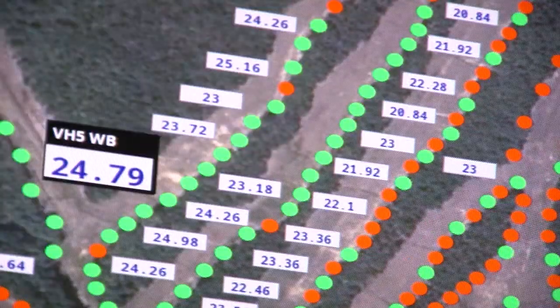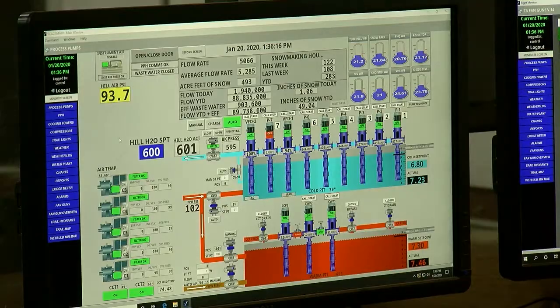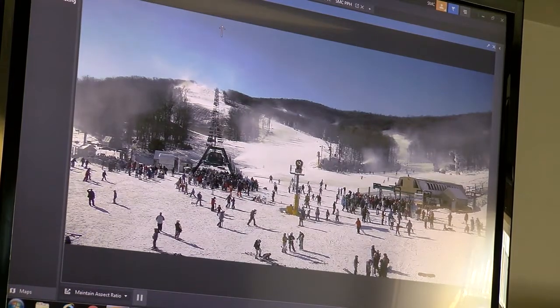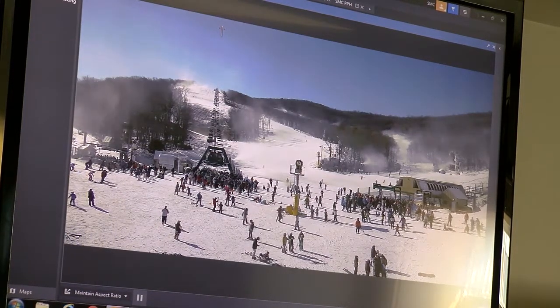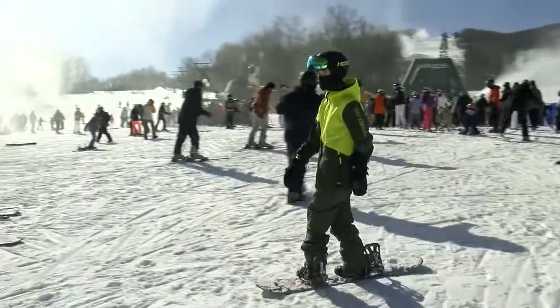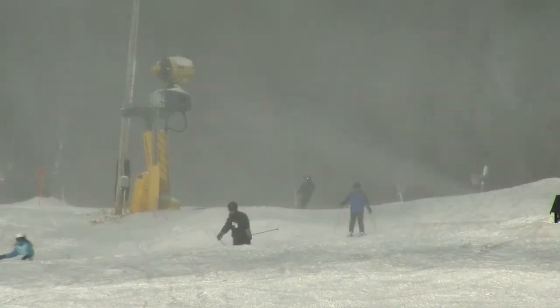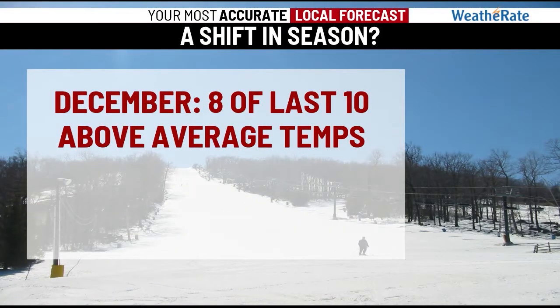We like to have a wet bulb temperature in the 20s or below. We can start making snow at a wet bulb of about 28, which typically will correspond with a below-freezing temperature. The strategy is simple: while the conditions are right, take full advantage, even if it's during the day. Since 2010, all but two Decembers have featured above-average temperatures. Only 0.2 inches of snow fell in December 2018 and 2019 combined.